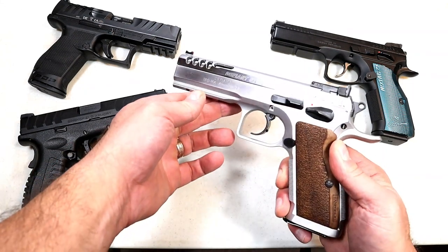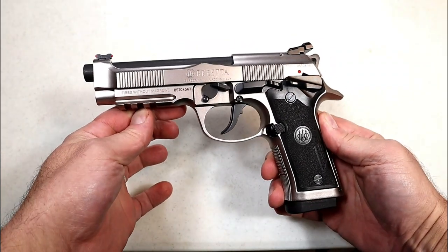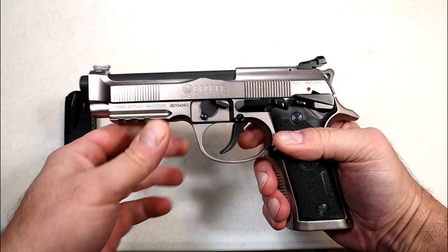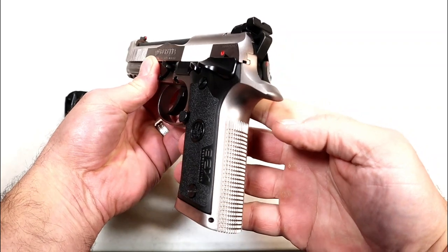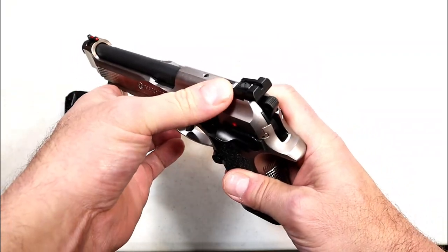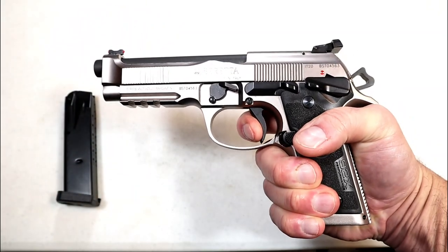Here we have the Beretta 92X Performance. I believe this is the finest handgun Beretta has ever made — they introduced it in 2019 and it is truly a winner. It comes with two 15-round magazines, a frame-mounted ambidextrous thumb safety, vertex-style grip, checkering on the front and back strap, full pic rail, 4.9-inch barrel, brigadier slide, adjustable rear sights, fiber optic front sight, and an incredible single-action trigger pull measuring right at four pounds.